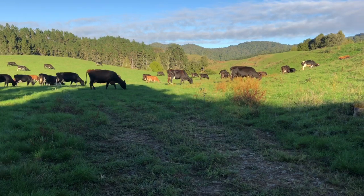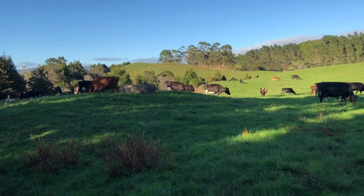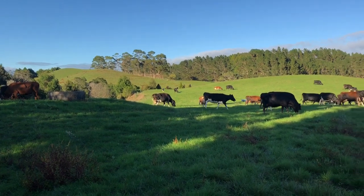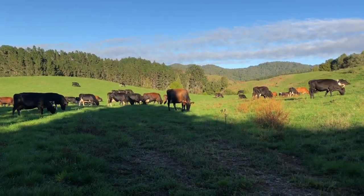Here we have the 90 cows. This mob of 90 is going to be getting dry cow and teat seal. The dry cow is a four-week antibiotic, and teat seal is just a bung that goes in the end to prevent any bugs going up. So it's going to be pretty particular when it comes to drying off.